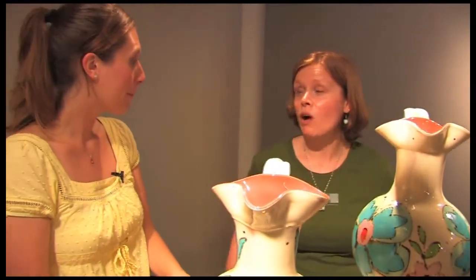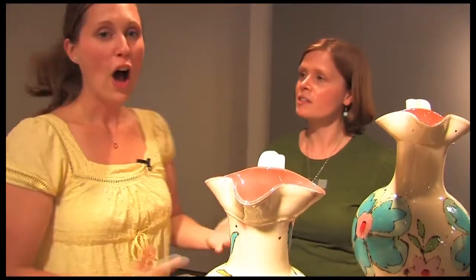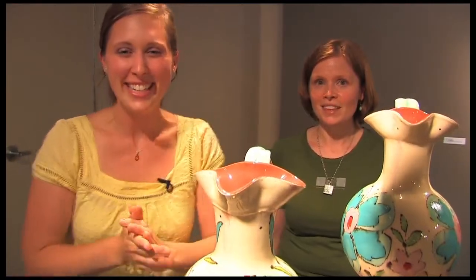We can go in the back where all of our classrooms are and I can show you some examples. Let's go get our hands dirty! Come on, guys. All right, so we're going to go back and learn a little bit about hand building. There are some really fun easy things, and I'll introduce you to my friend Addie, who's working on a pinch pot.